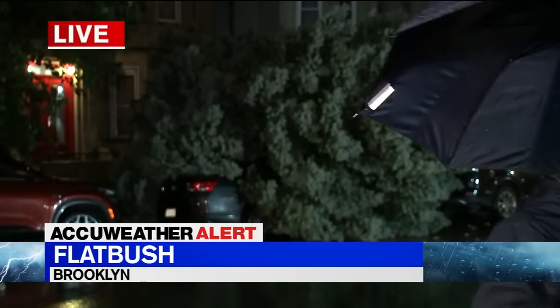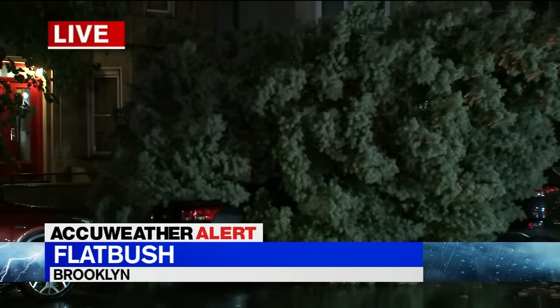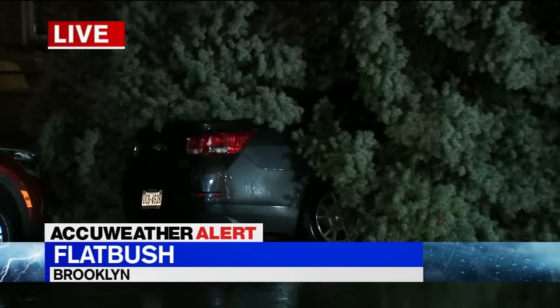Let me get out of the way and let you take a look. We're not seeing a ton of this right now, but that is what they'll be waking up to on this street this morning. Big old pine tree down on that car.